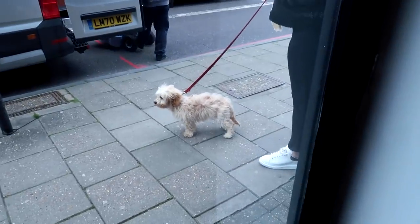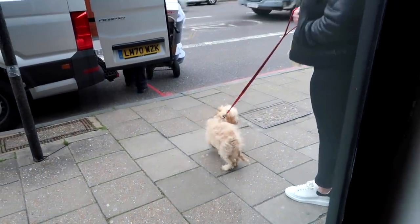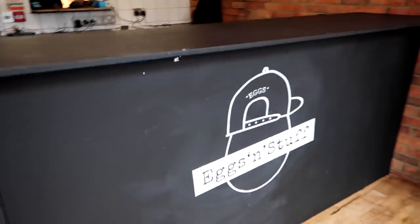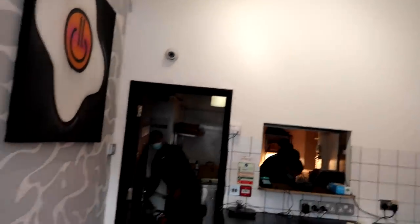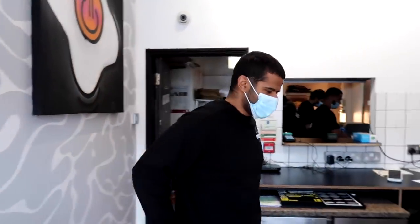That's a familiar dog. Hey Buster. Right, we're in here. Eggs and Stuff. So this is a little pop-up. Three months you've got here, yeah? Three months pop-up, hopefully trying to stay for six. So this is what — you had your first weekend yesterday? My first weekend just gone. It was insane. Was it?